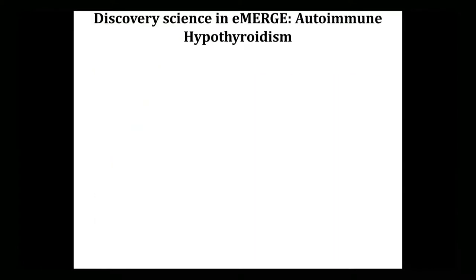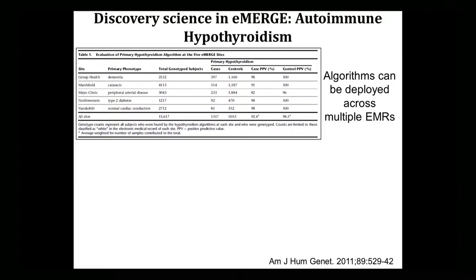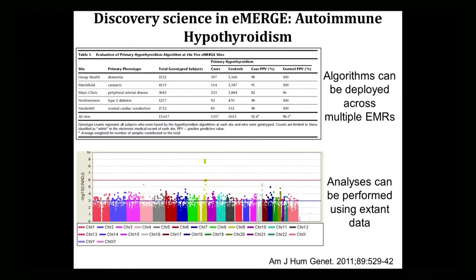Another story from eMERGE: after each site had done individual GWAS studies with phenotypes including dementia, cataracts, peripheral arterial disease, diabetes, and normal cardiac conduction, we pooled the data and investigated a new phenotype — autoimmune hypothyroidism. We developed an algorithm at one site and deployed it at the other sites. The algorithm performed really well at four of the five sites. We did the GWAS and discovered a thyroid transcription factor, FOXE1, associated with autoimmune hypothyroidism. This was replicated in another population and in subsequent GWASs.